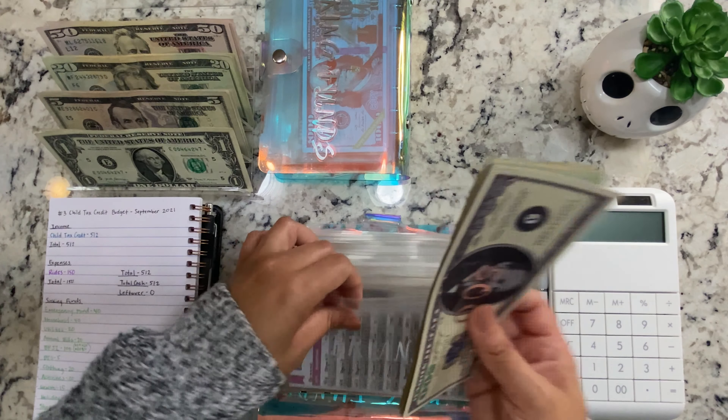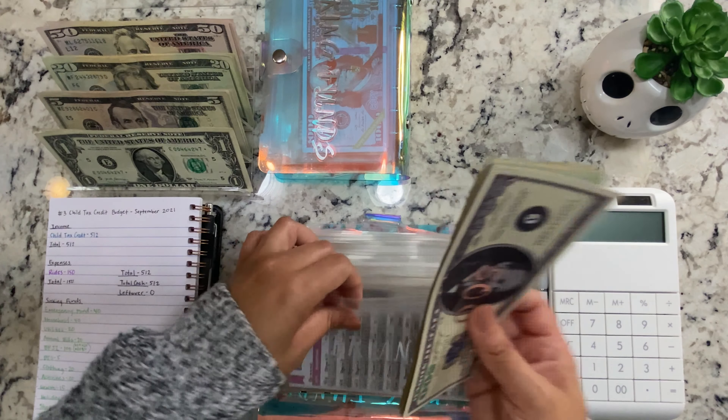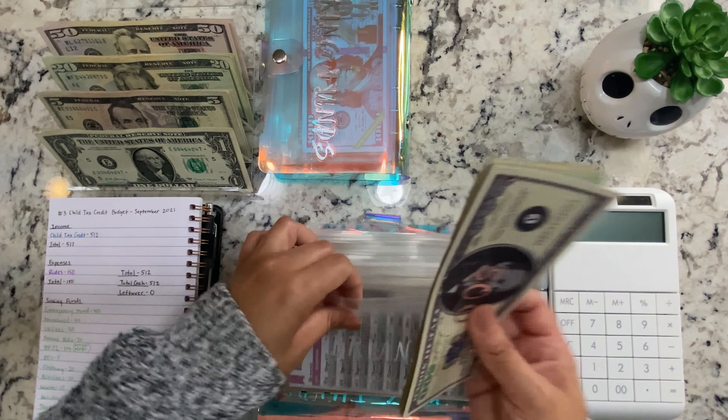My son, our oldest son, is going to be 16, so we have a way shorter time before he becomes an adult and we want to ramp his up quicker. For my daughter, she's getting $10, so now she has $630.